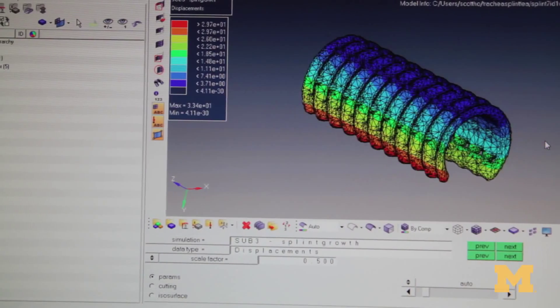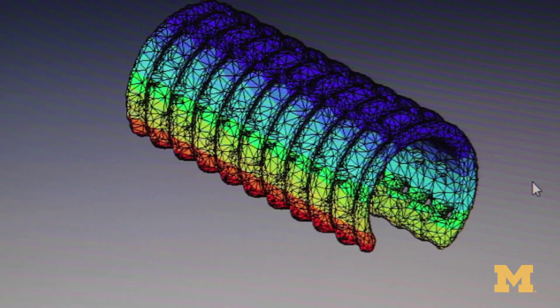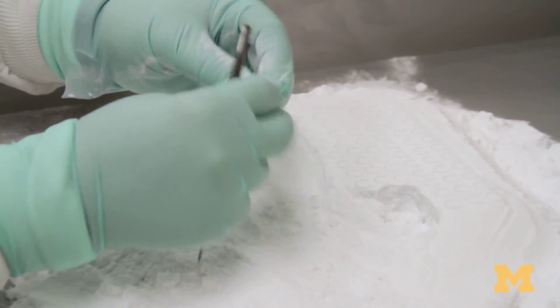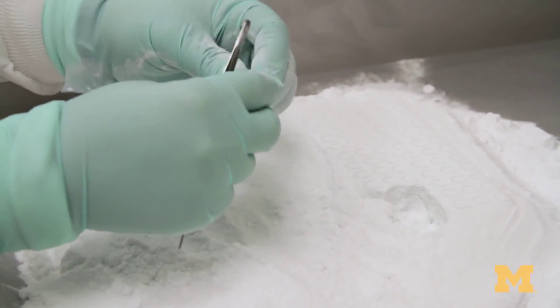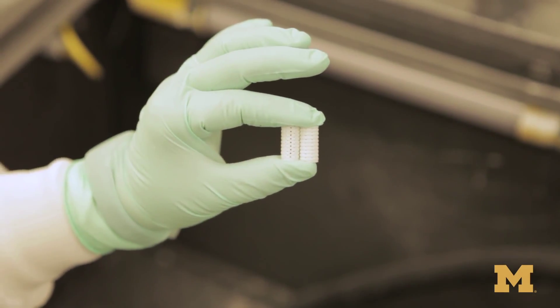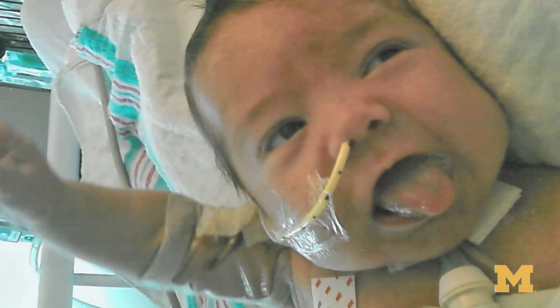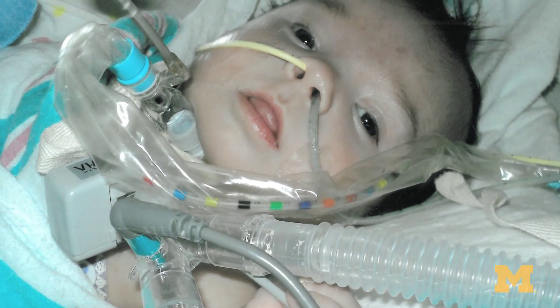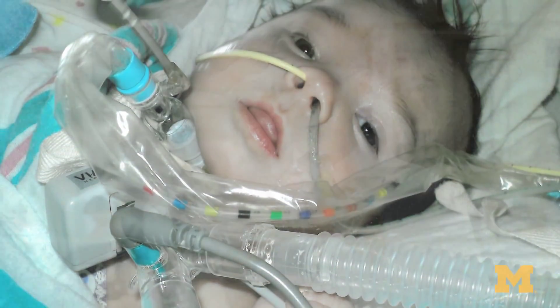This is a model of Kaiba's trachea and bronchi. The splint is designed to slip over the top of the bronchus just like this. We get the biopolymer in a powder form with very small particle size. We also have a computer file that contains the geometry we've designed into the device. It's a biopolymer — essentially a plastic that's biocompatible, can be used in the body, and resorbs over time. Kaiba was brought to the operating room and the splint was placed over the top of the bronchus, opening it anteriorly and posteriorly to completely widen the bronchus.